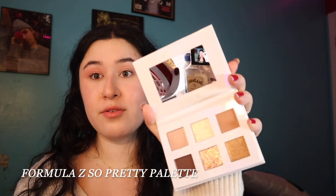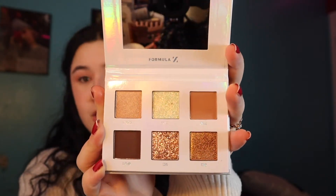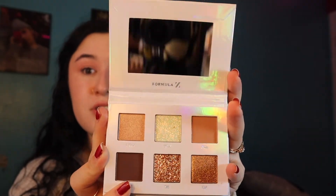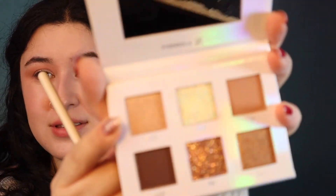Now that the base is done, we're doing eyes. This is also from my Ipsy bag — it's the Formula Z So Pretty Palette. I love the packaging, it's very holographic and cute. Inside it's so stunning: two nice matte shades, two shimmers, and two glitters. I'm starting with the shade Regal, a lighter matte, on the crease. Then going in with Opulent, which is a shimmery version of the same color, applied all over the lid with my finger. Really pretty.